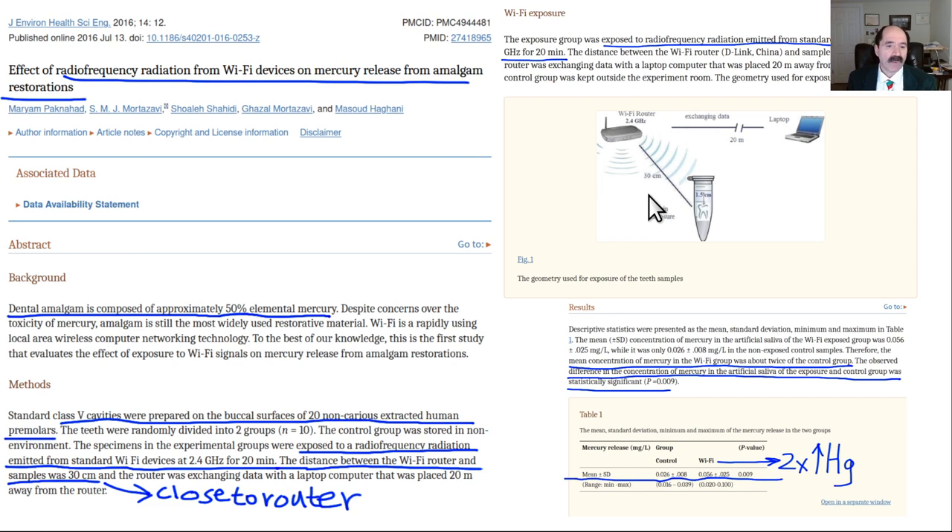Wi-Fi microwave-like radiation is a type of radio frequency radiation. The significance of Wi-Fi is that people are exposed to it all day long. In this experiment at 12 inches away, they basically doubled the amount of mercury released from the dental amalgams.